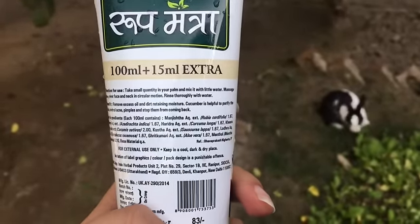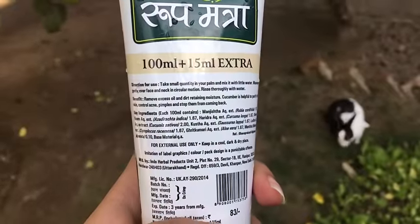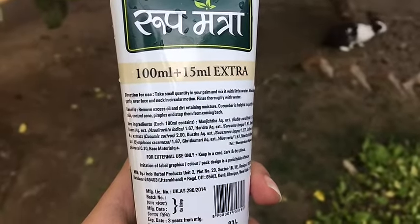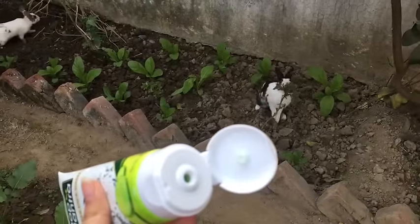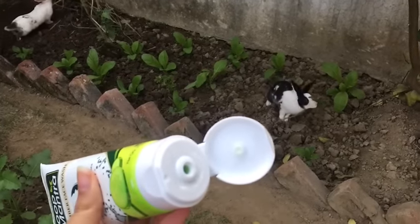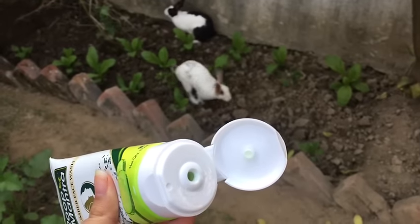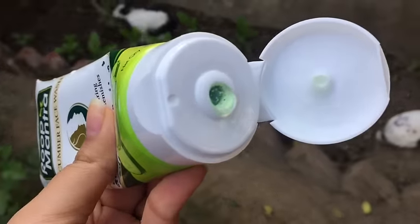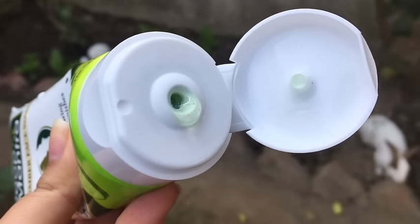Roop Mantra is a well-known brand for natural ingredients. This product mostly has all natural ingredients like cucumber, aloe vera, Majistha, and neem, which are all good for your skin. These ingredients remove impurities and cleanse your skin deeply, freeing it from dirt and bacteria.